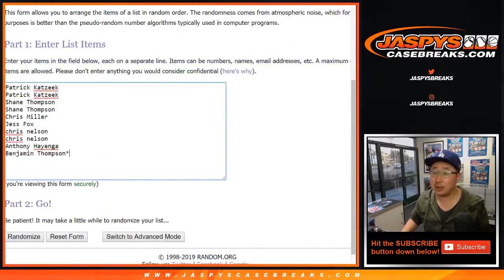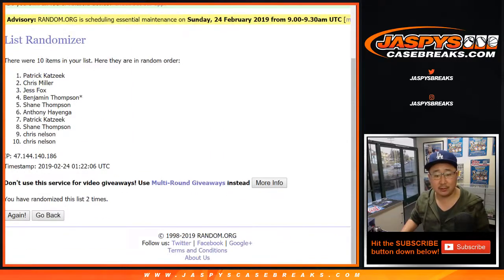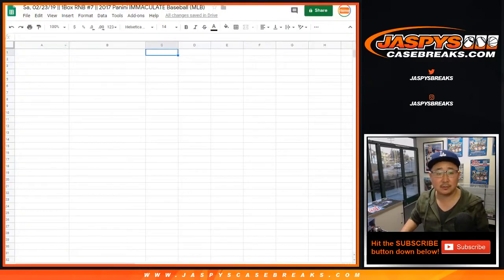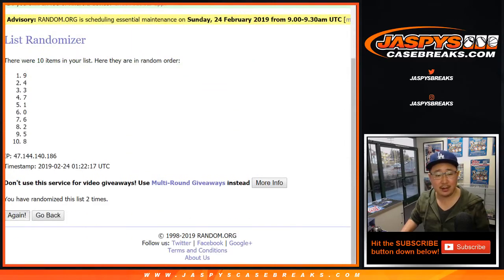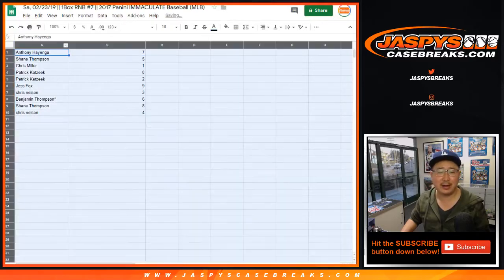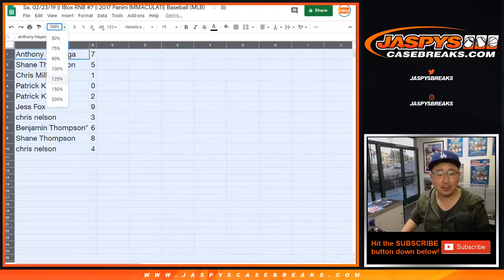Let's randomize each list three times — one, two, and three. Very easy. Anthony down to Chris Nelson. One and two, three times with the numbers — one, two, and three. We got seven, down to four. Wish all the dice rolls were three, especially late at night. Just makes it a little bit easier.